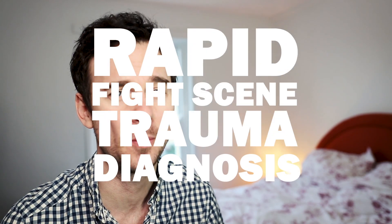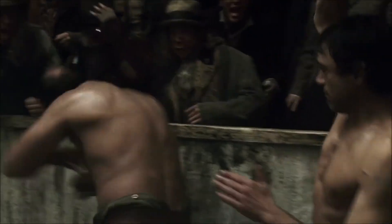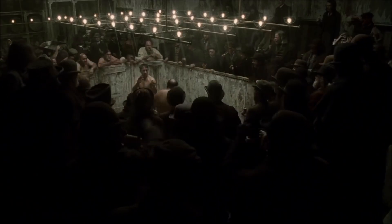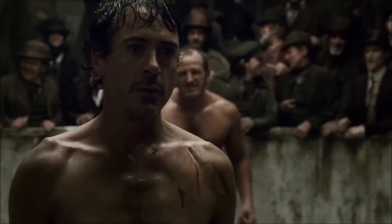Hello and welcome back to the channel. We're doing another rapid fight scene trauma diagnosis, and arguably the scene that inspired this series, because they pretty much break it all down themselves. We're doing the discombobulate fight scene from Sherlock Holmes. The first minute or so shows the two of them exchanging blows until the fighter spits on the back of Sherlock's head, and we see a much more clinical end to the fight — and that's where we'll pick this up.